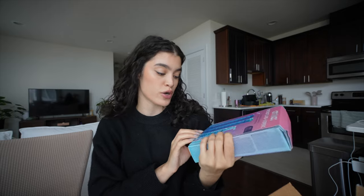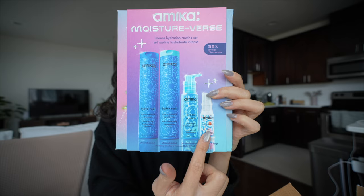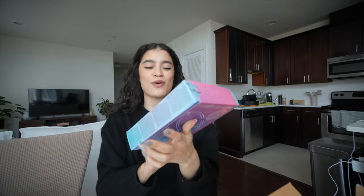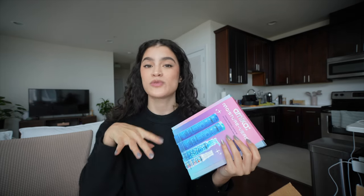The last thing I got was a restock — this is the Amika Moisture Verse set with their Hydro Rush shampoo and conditioner, their Dream Routine treatment, and a leave-in conditioner. I already have these two but I needed a restock on my shampoo and conditioner. This is the best one — I've tried other ones in my collection and I'm just disappointed every single time because this one is that good. I use this in my K-18 routine for very moisturized, very soft hair. This is what dreams are made of. I'm very happy with this Sephora haul.